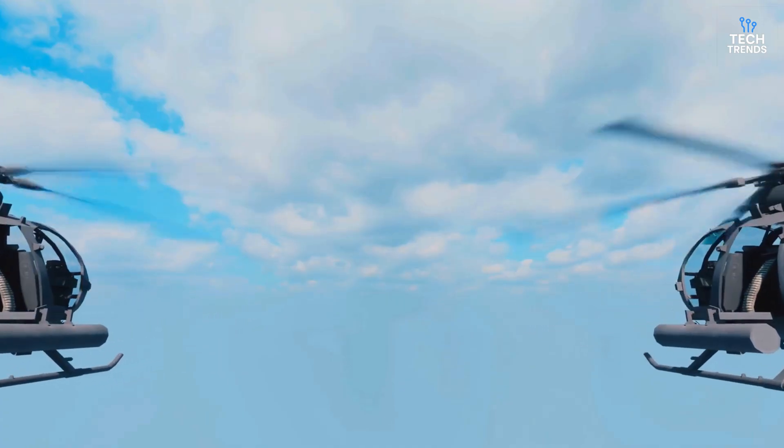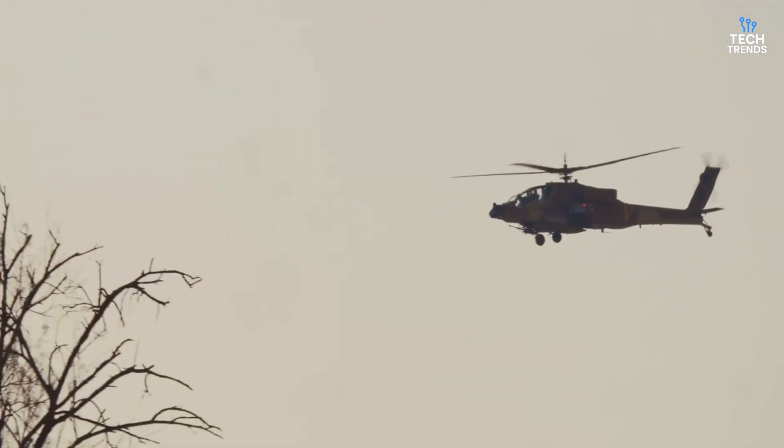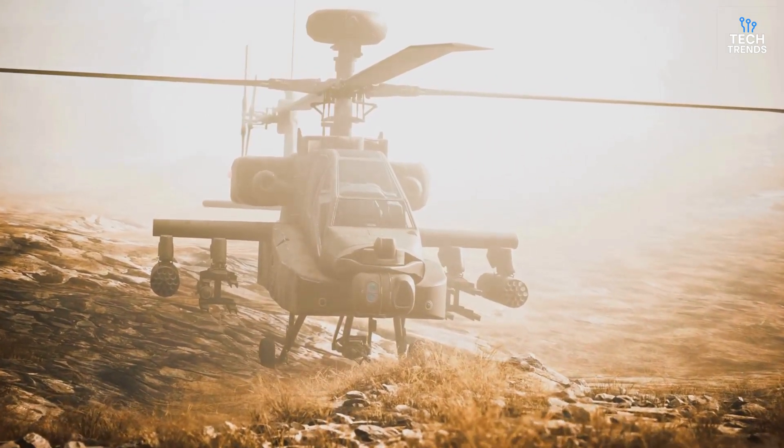With more Apaches likely joining the fleet, India's Army is set to become a true power in the region, joining the Indian Air Force which already flies two Apache squadrons near the borders with China and Pakistan. Bottom line: the Apache isn't just a helicopter — it's a game changer for India's defense.